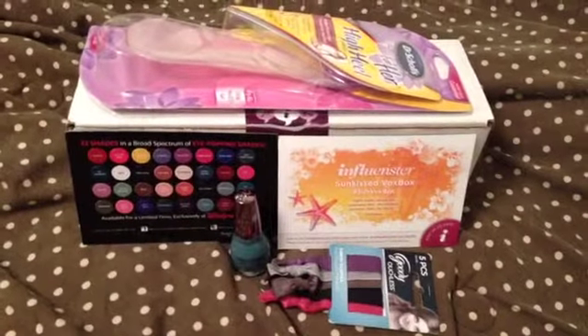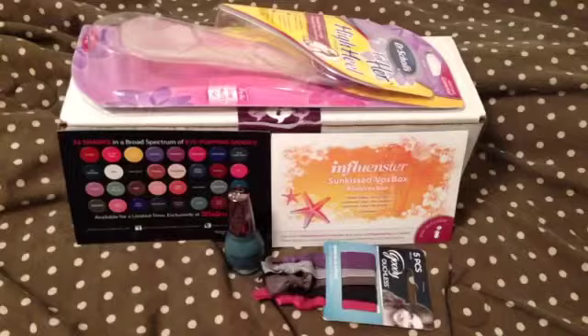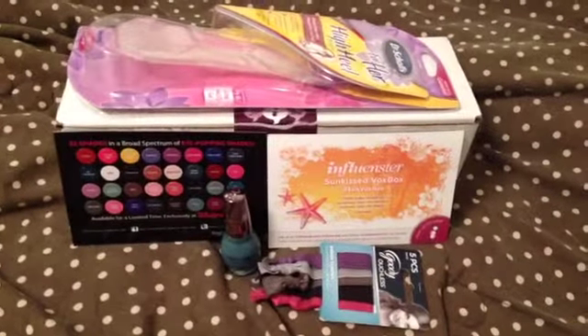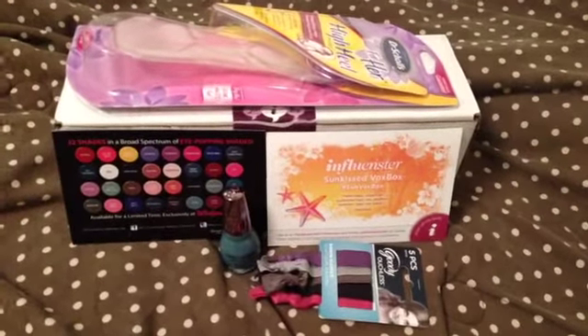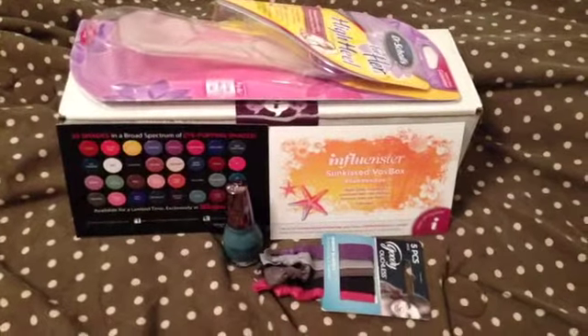There was one more product in the box, which I've chosen not to include. If you read my blog, you may know that I'm very ingredient conscious. My husband had cancer twice, and we have children with special needs, and it just had too many ingredients on my unsafe list.